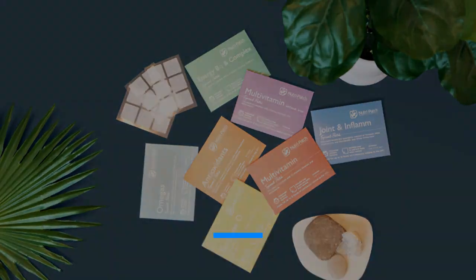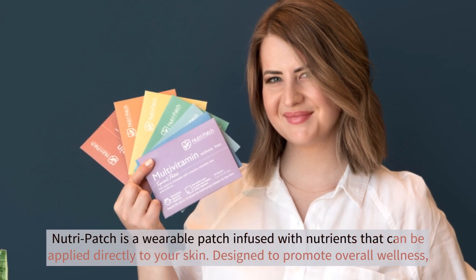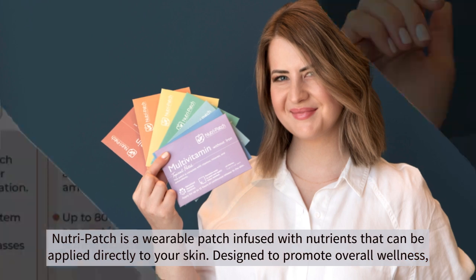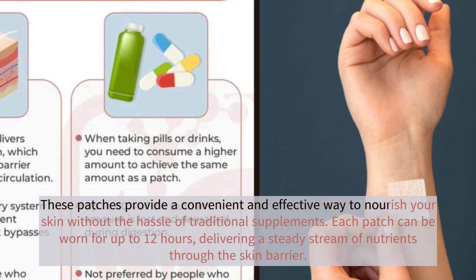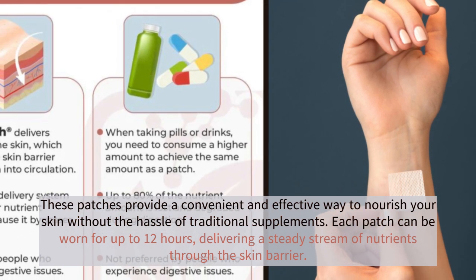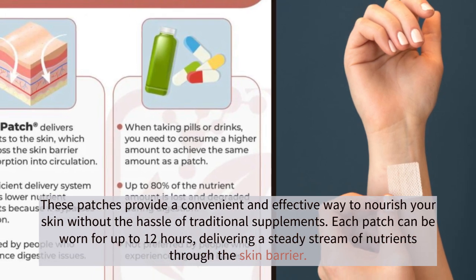What is NutriPatch? NutriPatch is a wearable patch infused with nutrients that can be applied directly to your skin. Designed to promote overall wellness, these patches provide a convenient and effective way to nourish your skin without the hassle of traditional supplements. Each patch can be worn for up to 12 hours, delivering a steady stream of nutrients through the skin barrier.